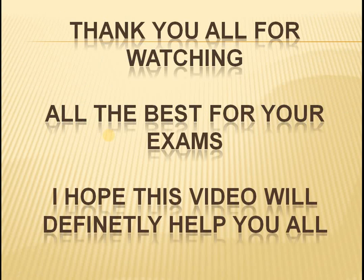I wish you all the best for your exams. Thank you for watching patiently. I hope this video will definitely help you all. Please subscribe to my channel and comment in the comment box so that I can upload more videos for your reference.